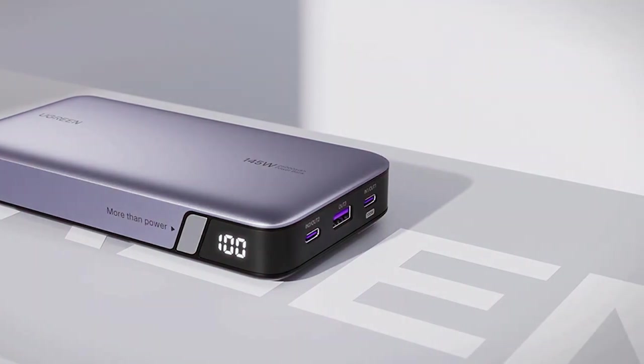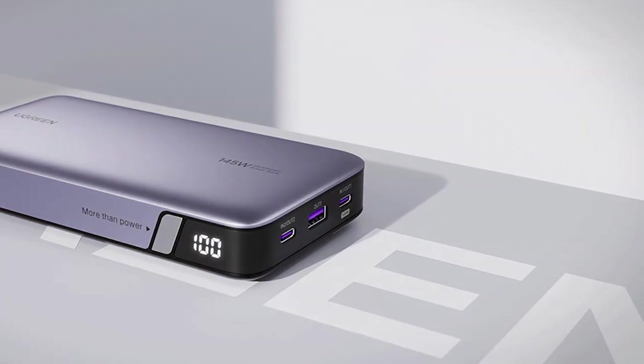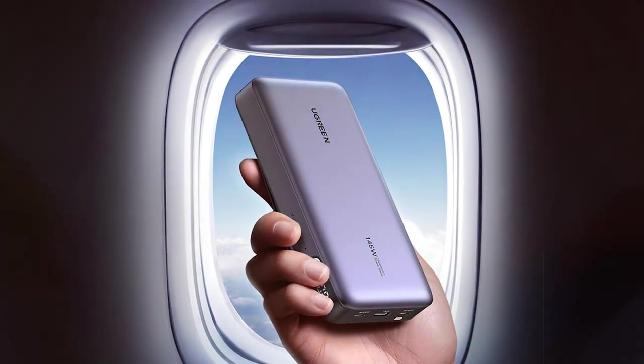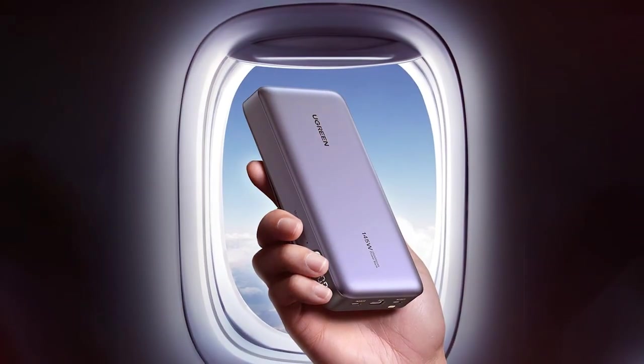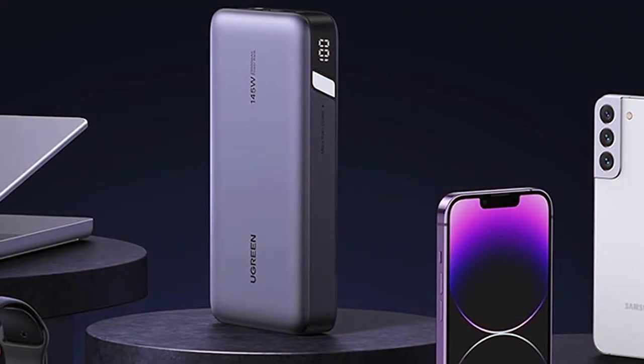The UGREN 90,597 features multiple charging ports, including USB-C PD, USB-A, and a DC port, providing versatile compatibility with various devices. It supports fast charging, ensuring your devices get charged quickly and efficiently.